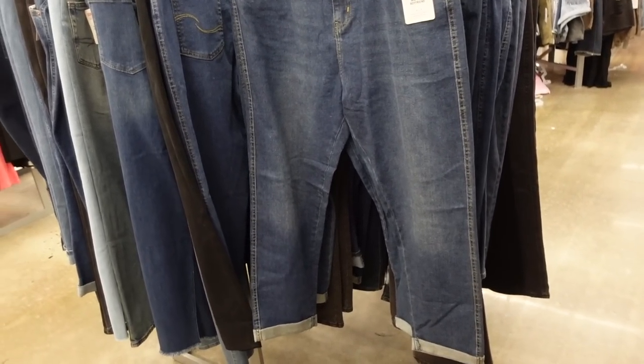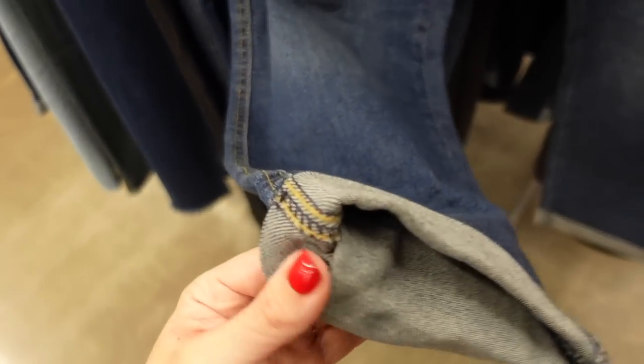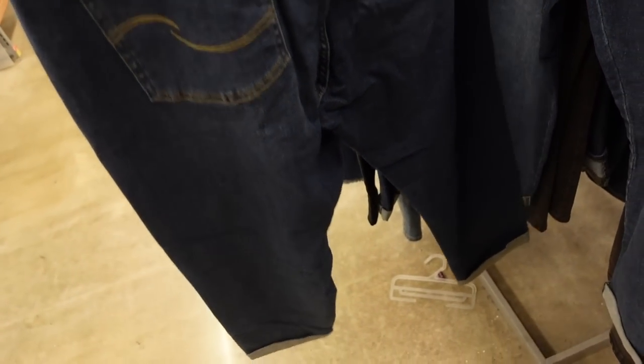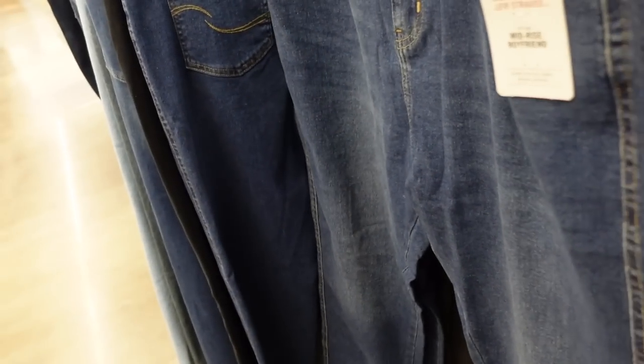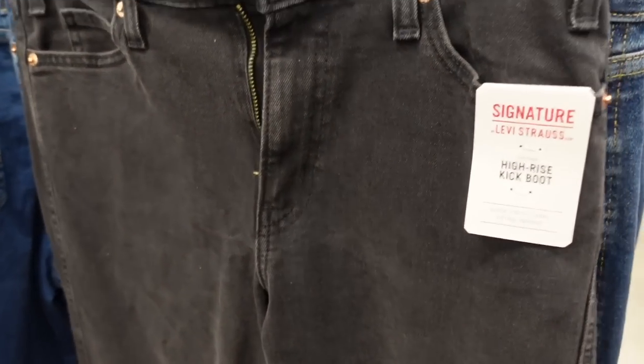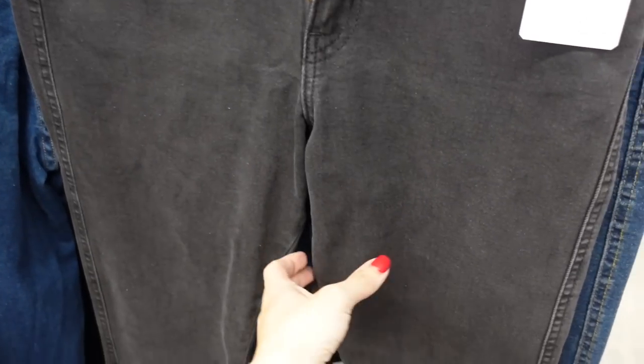Signature Levi's mid-rise boyfriend jeans — these have a little bit of fading, they're straight through the leg, they have the cuffs and they're sewn that way so you can't unroll it, nice and stretchy through the front and the back. These are $26.99. Also from Signature Levi's: high rise kicker boot cut.